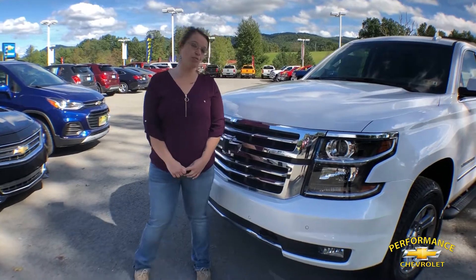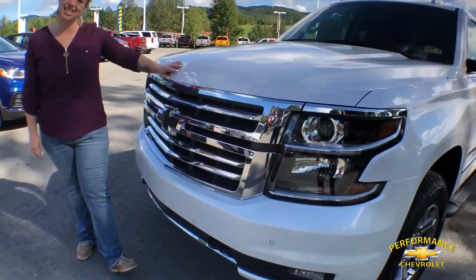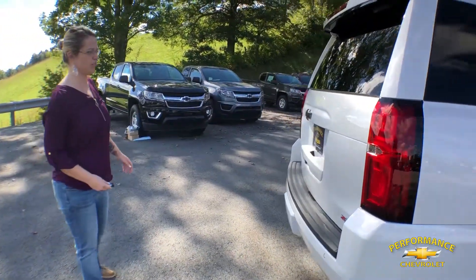Hey everybody, it's Hope and we're at Performance today. I'm showing you this beautiful 2018 Suburban LT. As you come around to the side, we pass these 18-inch aluminum wheels. We'll open up the trunk with just the touch of a button.